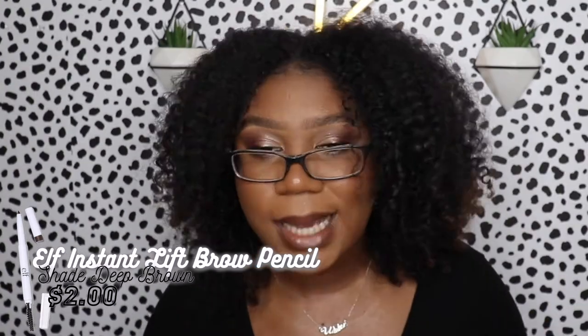The next thing I got — I just needed to re-up on a new brow pencil. I still have mine with plenty of product left in it, but this brow pencil is only two dollars and I'm obsessed with it. At least I'll have one ready to go for when I run out, so I just picked me up a new one.